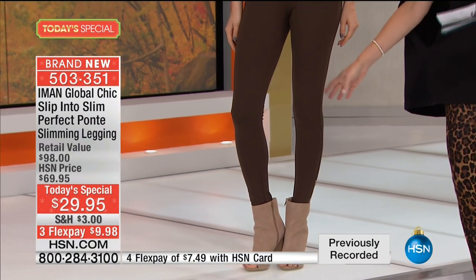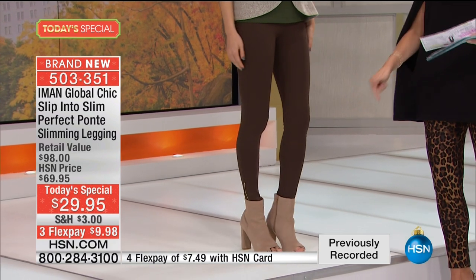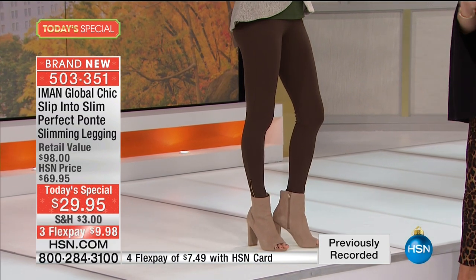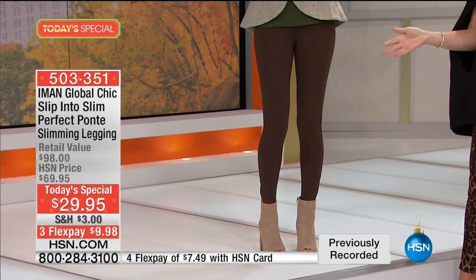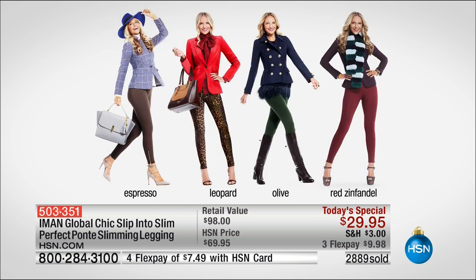This color is what we're calling espresso — a deep, rich espresso. We're showing these with everything from booties and shooties to tennis shoes to stilettos. This is a premium luxe legging at the most affordable price, on three credit card payments. For under $10 per payment, you've got eight colors. Ponte makes it more luxurious and more tailored.